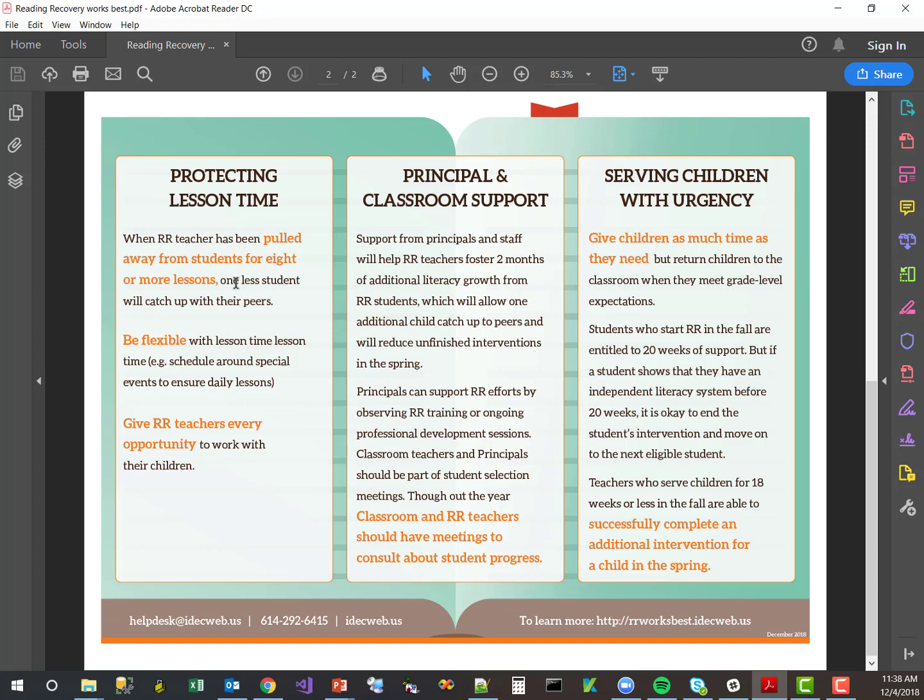We talk about being flexible with time and giving teachers every opportunity to work with their children. With principal and classroom support, we talk about how when there is principal and classroom support for Reading Recovery, teachers can actually foster two months of additional literacy growth from their students.